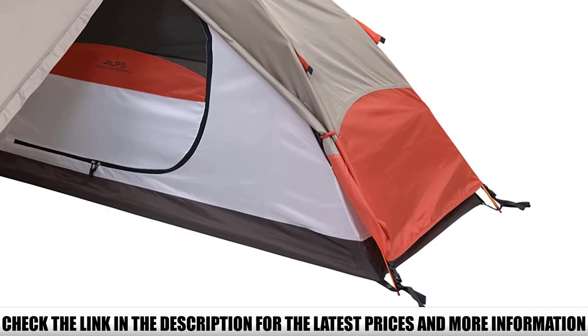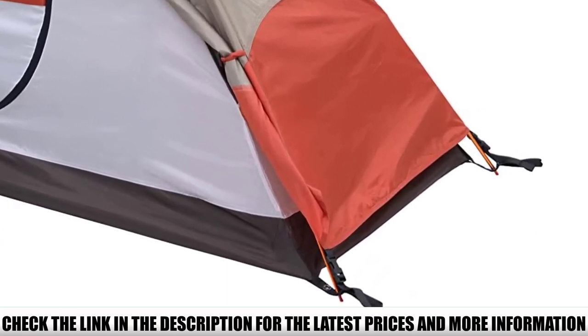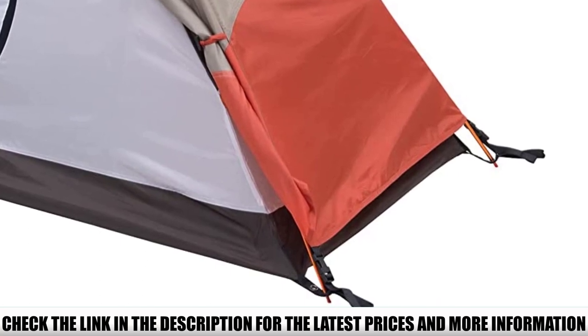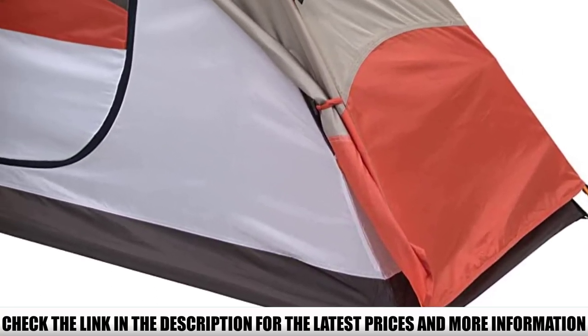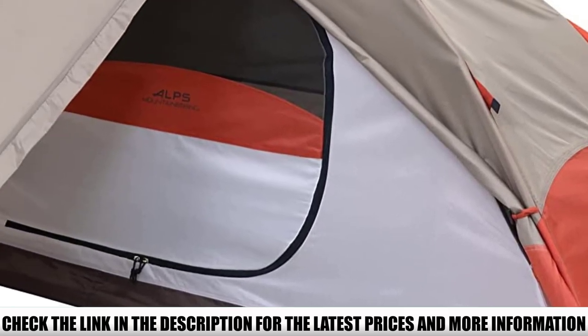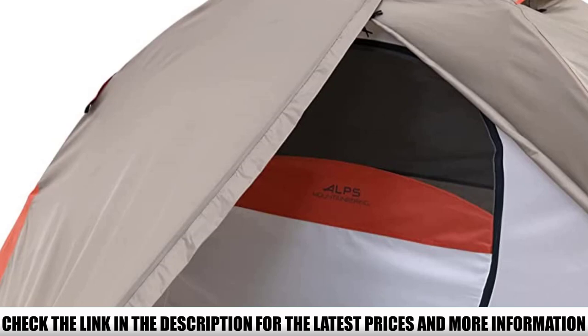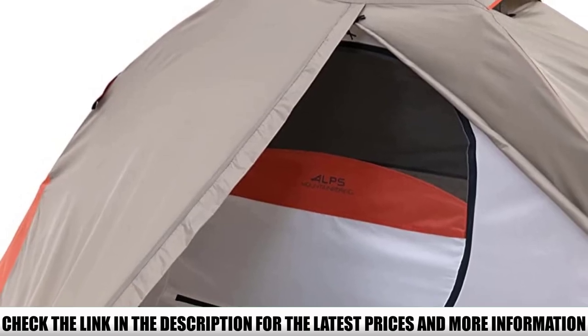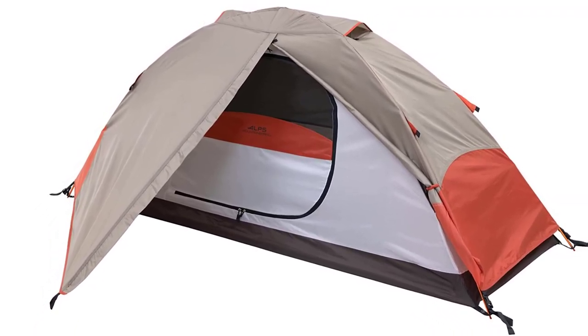Even though this tent is on the smaller side, they put a gear loft and side pocket so that you can store your things within arm's reach. Vestibules are often found on larger tents, so it's rare to find one on a one-person tent. The vestibule isn't large enough to fit a whole person, but it's still handy to have. This tent weighs 4 pounds 1 ounce, but can be cut down to 3 pounds 5 ounces without the rainfly.